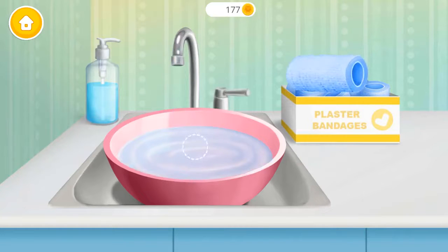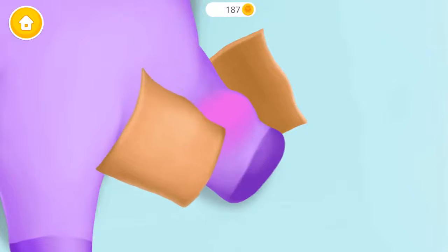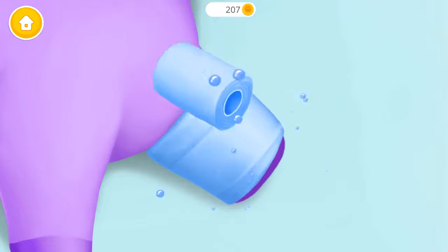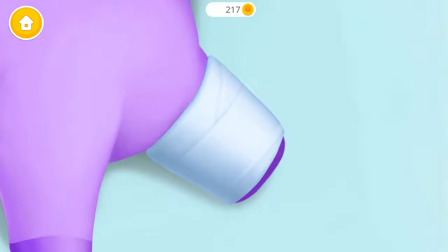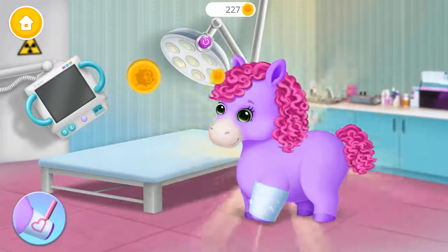Put it into the water. Let's cast the leg. Grab it to make it stable. It takes time to heal. Good job, you are the best doctor!